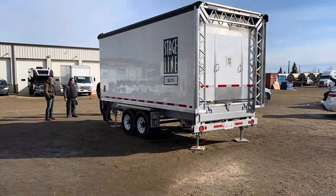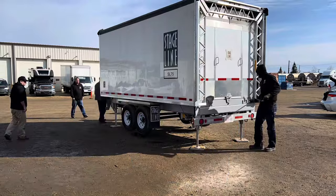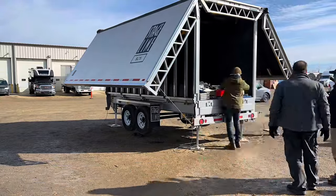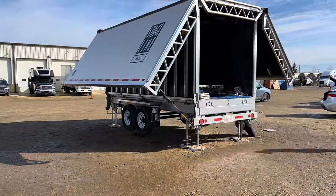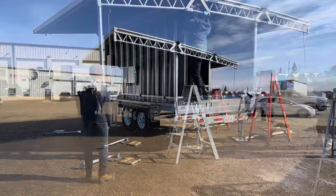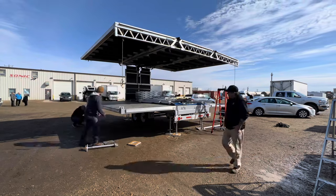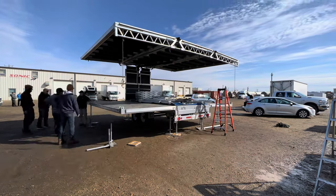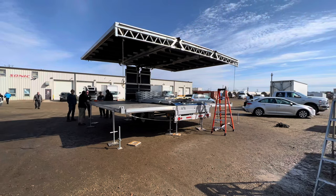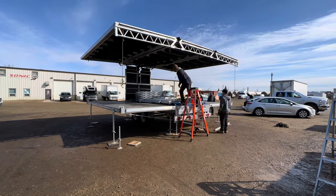The training essentially involved us setting the stage up, taking it down, and repeating that process several times, as there are so many little things you really need to know to properly install these stages. One of the reasons we were attracted to them from a business standpoint is that two people can install this stage in 30 to 45 minutes under ideal conditions — compared to a 40x40 tent which takes three to four people two to four hours.